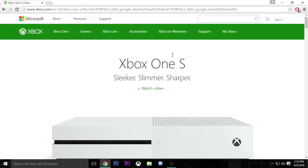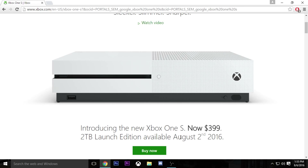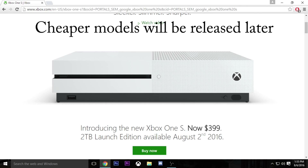I'm on Microsoft's main website right now. The Xbox One S was released on August 2nd, so four days ago on the date of recording. It launched for $400 for a 2TB edition.